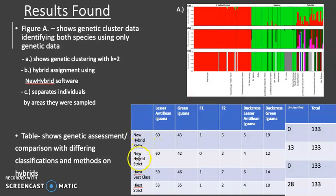The table at the bottom shows a genetic assessment and comparison with different classifications and methods, including new hybrid relax, new hybrid strict, HIEST best class, and HIEST strict, each giving slightly different outcomes.